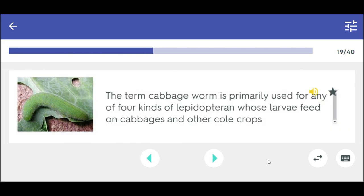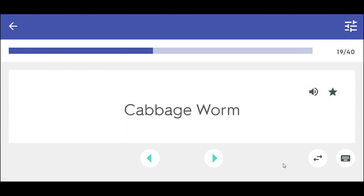The term cabbage worm is primarily used for any of four kinds of Lepidopteran whose larvae feed on cabbages and other cole crops. Cabbage worm.